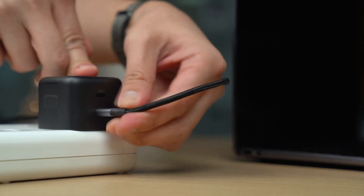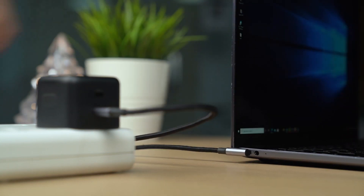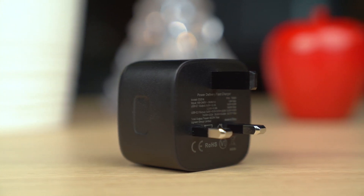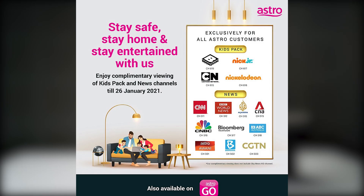Since we are currently under MCO and it's best to stay home, Astro has taken the opportunity to offer complimentary access to kids packs and news channels to keep customers entertained and informed. Astro customers can also enjoy these complimentary channels on Astro Go. The kids pack includes popular channels such as Cartoon Network, Nickelodeon, Nick Jr., and Boomerang — a welcome relief for parents working from home while keeping children entertained after remote learning.